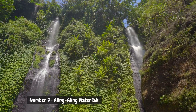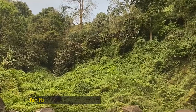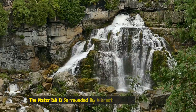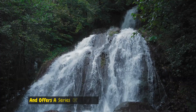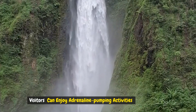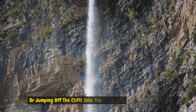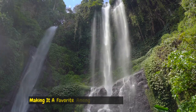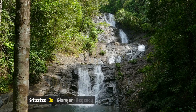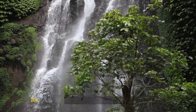Number nine: Aling Aling Waterfall. Located in north Bali, Aling Aling Waterfall is famous for its natural water slides and cliff-jumping opportunities. The waterfall is surrounded by vibrant greenery and offers a series of cascades flowing into natural pools below. Visitors can enjoy adrenaline-pumping activities like sliding down the water slides or jumping off the cliffs into the deep pools, making it a favorite among thrill-seekers.